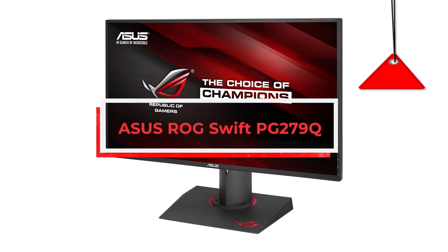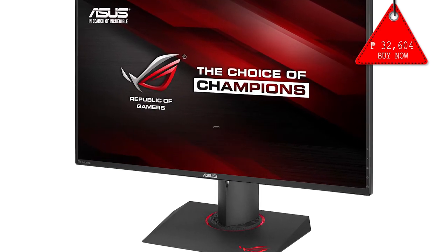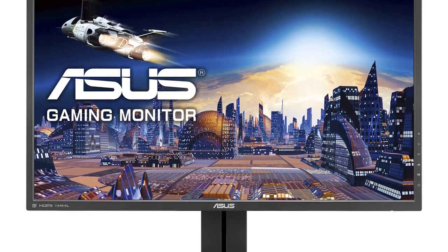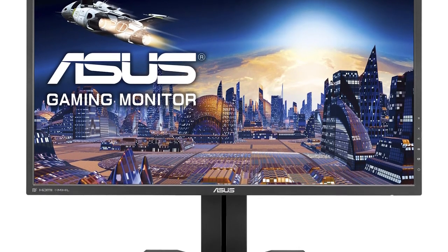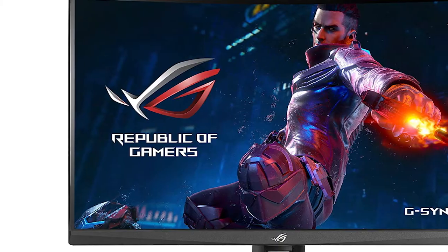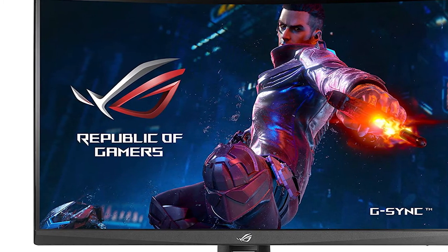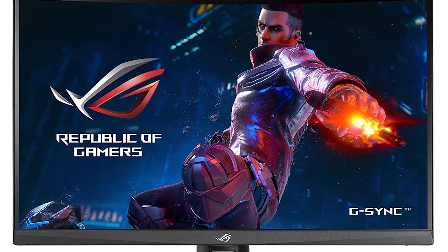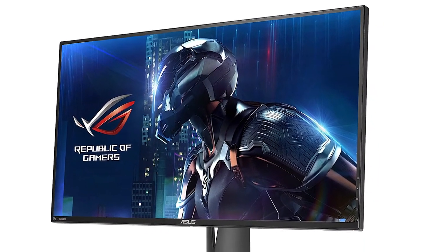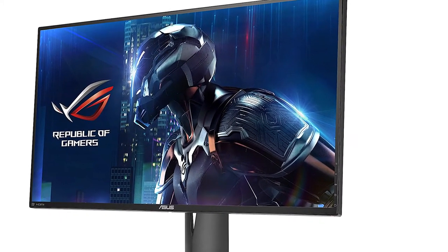Asus ROG Swift PG279Q. It is truly undeniable that the Asus ROG Swift PG279Q is still the best monitor you can buy right now. It is a 27-inch monitor with a 2560 by 1440 resolution. It offers substantially more pixels than 1080p without being as demanding on your PC hardware as a 4K panel. That means games look sharp at 27 inches but it won't bring a good GPU to its knees. You can comfortably run at 100% scaling in Windows.